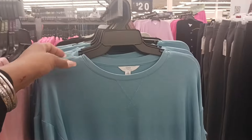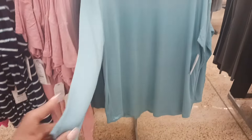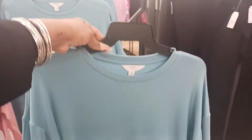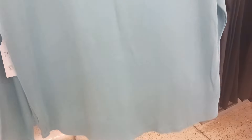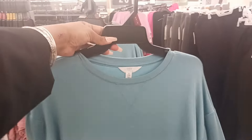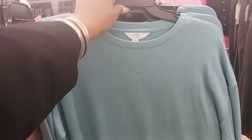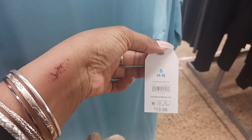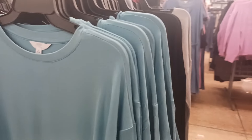Right here we have a lightweight sweater by Time and True — I really like this and the color on it too. That'll look cute with some leggings or even jeans, but I would wear it with leggings. This is $13.98 Time and True. It comes in this teal color, also in black, and they have a gray right here.